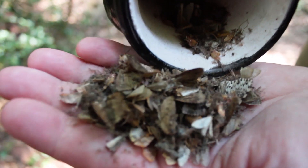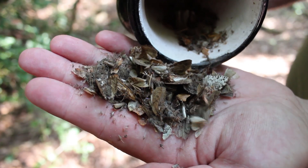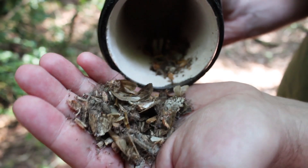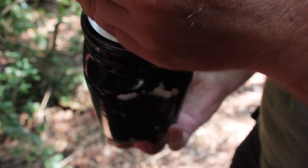Moths are likely to be quite good pollinators. However, there hasn't really been the work done on them to know quite how important they are in our environment as pollinating species, partly because of the difficulty in surveying nocturnal animals in general.